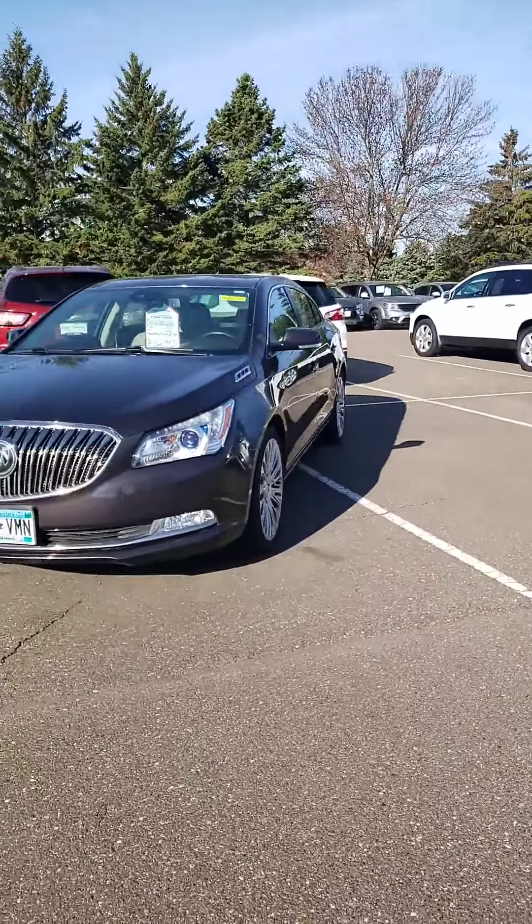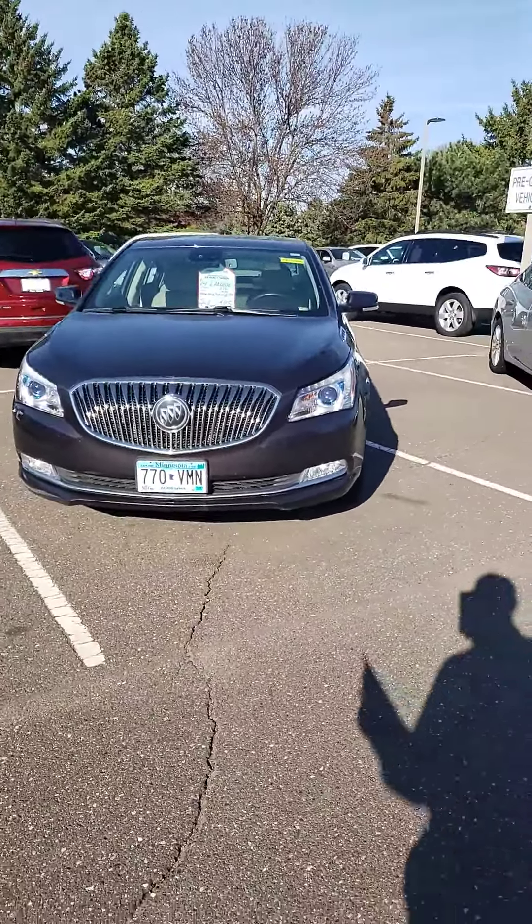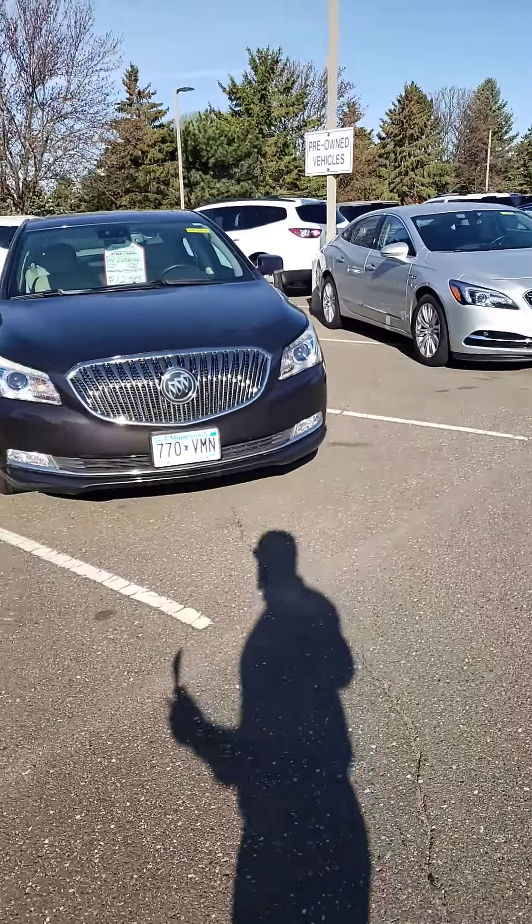Hey Leon, my name's Ben. I'm with Suburban Chevrolet in Eden Prairie. I wanted to reach out to you and make a quick little video for you.